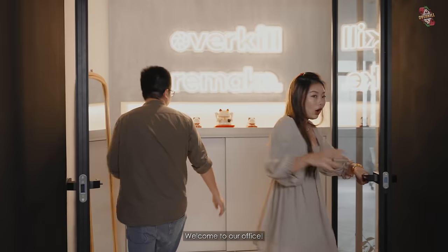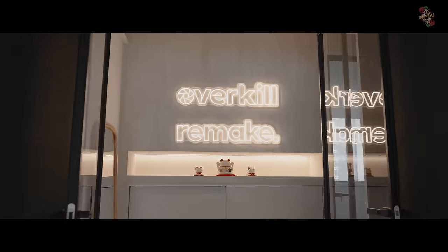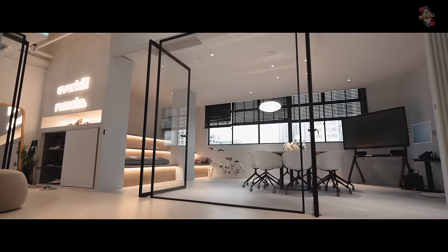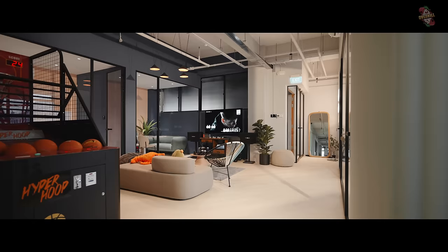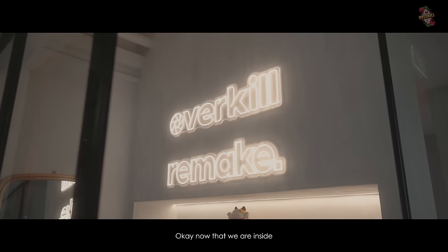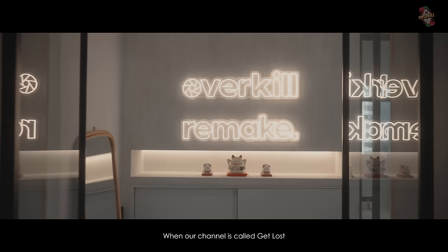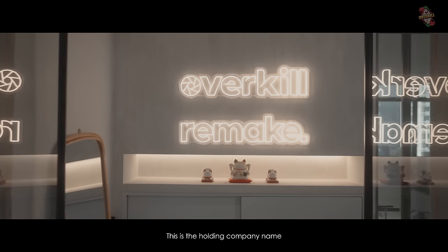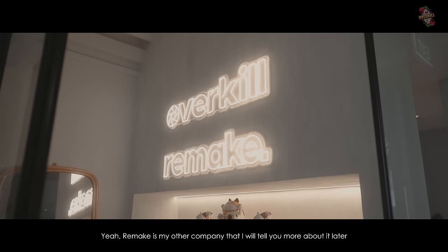So now we are going in. Welcome to our office! Now that we are inside, I want to explain why we have two names here — Overkill and Remake — when our channel is called Get Lost. Get Lost is the holding company name, and Remake is my other company that I'll tell you more about later.